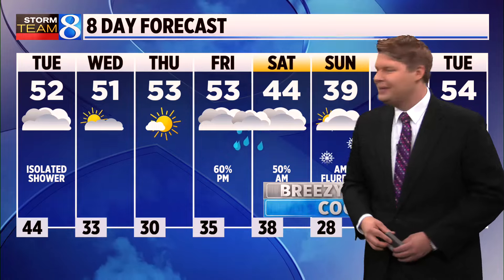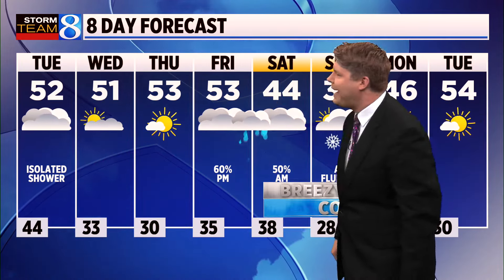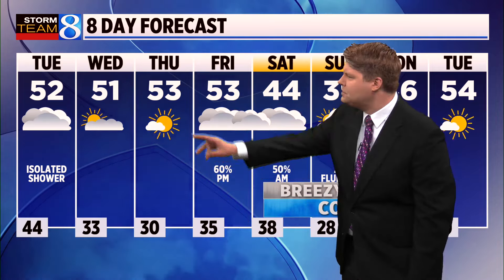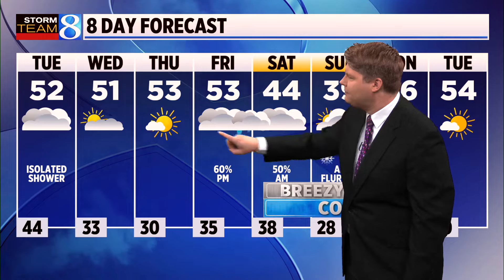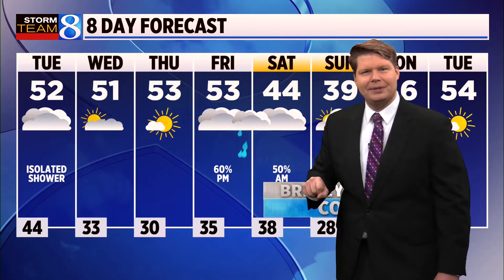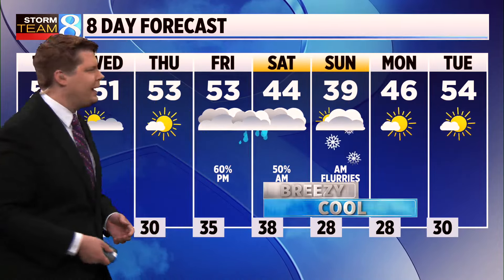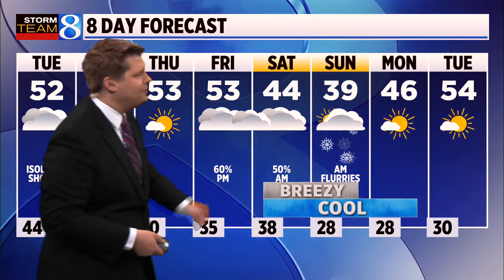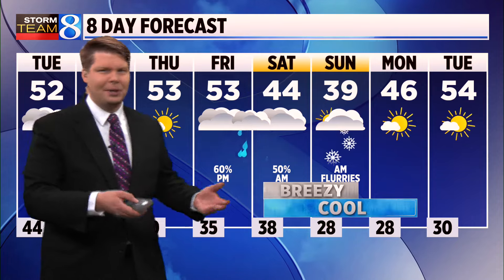Here's a check of the eight-day forecast. Still a lingering chance of an isolated shower today with cloudy skies and a high of 52. More sunshine pops out both Wednesday and Thursday as temperatures hold steady in the 50s. Another cold front looks to come in this weekend, sparking off rain showers as we get into the second half of the day Friday. You can see the cool down coming this weekend, with rain transitioning over to a few snow showers on Saturday. Even still, the high temperature in the upper 30s on Sunday afternoon means it's unlikely that any of that snow will really stick before we warm things up again early next week.